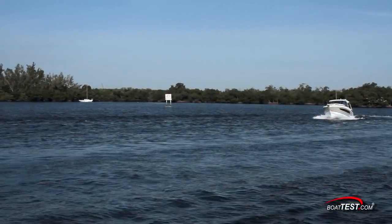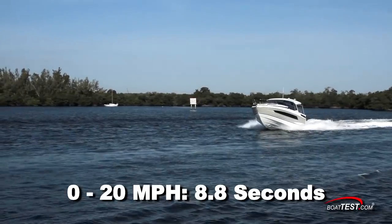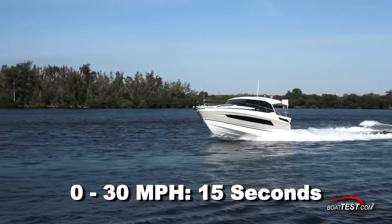We reached planing speed in 6.1 seconds, accelerated to 20 miles per hour in 8.8 seconds, and 30 miles per hour came and went in 15 seconds.